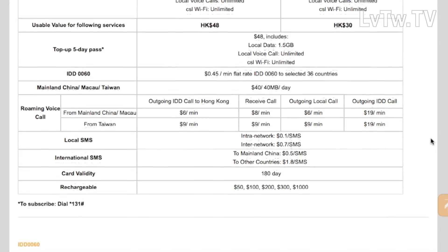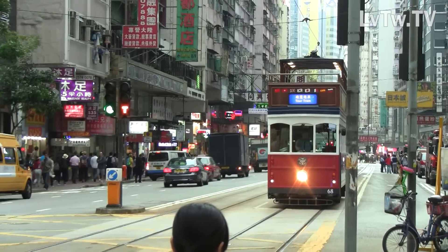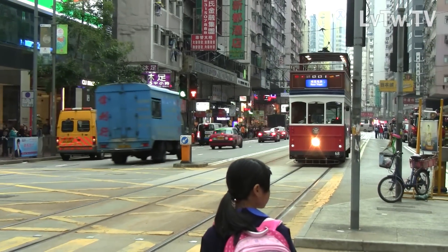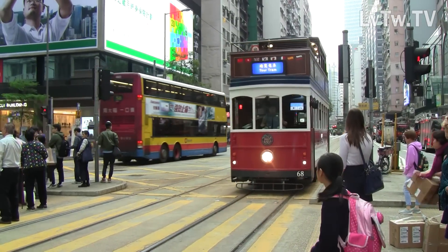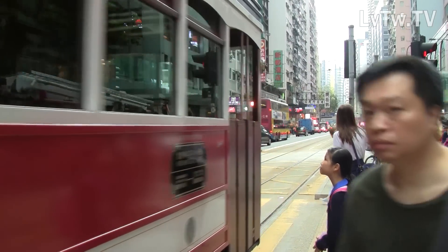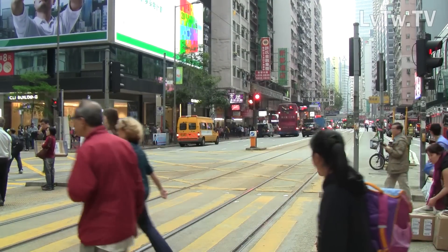With the 88 dollar package you get five gigabytes of data, which is more than enough for basic use. The provider also has Wi-Fi hotspots all over the city, though to be honest I didn't even look for them — I had more than enough data to last me for the entire week I was there.